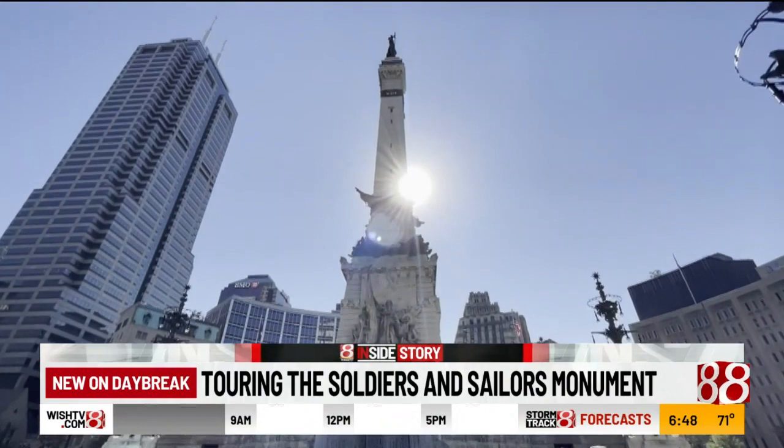As for going inside the monument, it's not clear when that gift shop will open, but whenever it does, they say they're only going to sell locally made Indiana merchandise there.